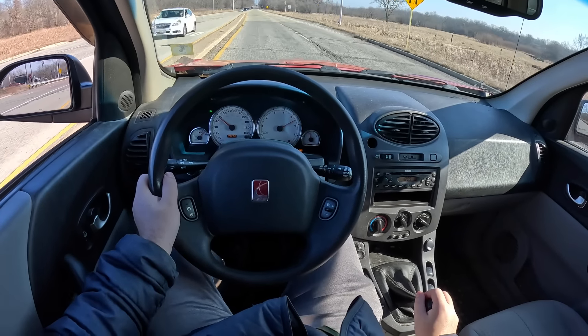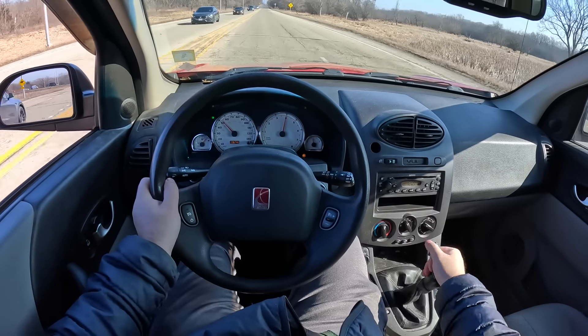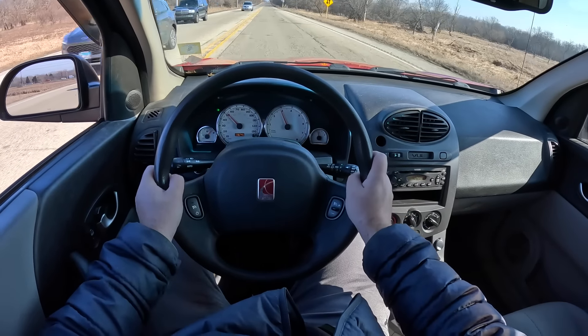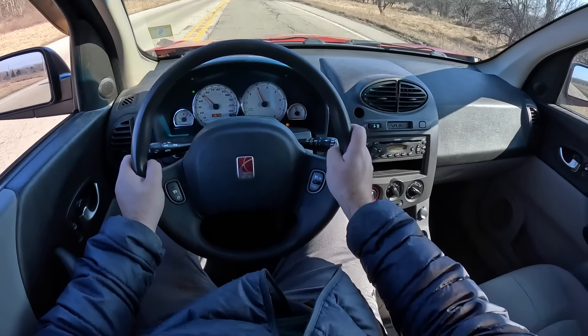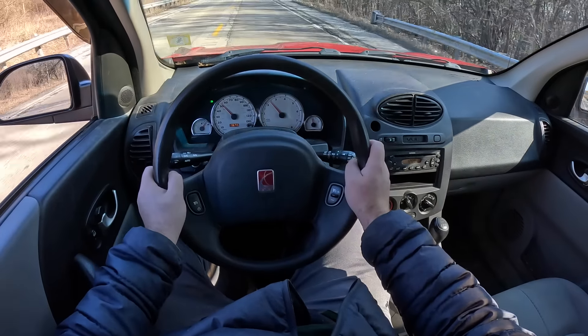How does it feel to drive the Saturn Vue? It drives like a modern SUV — you sit up higher, visibility is good, ride quality is not great. However it does feel zippy and fun because of that manual transmission, but actually shifting gears requires a five paragraph essay just to get in and out of the gate.